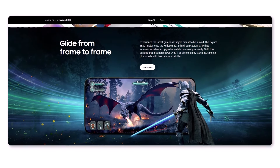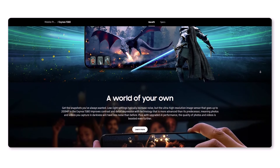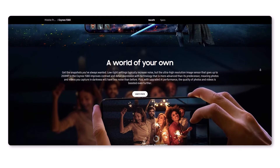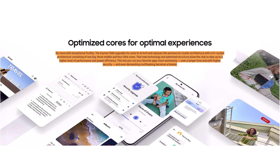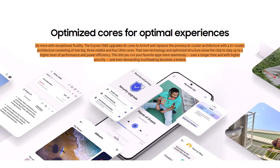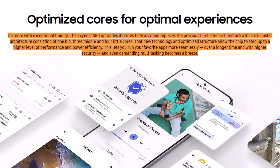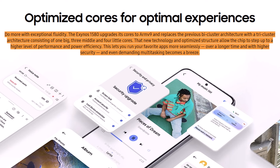The Exynos 1580 brings improvements in the GPU and NPU. Samsung has also highlighted enhanced camera support, suggesting the Galaxy A56 5G will deliver an improved photography experience. The chip adopts ARM cores and moves from the previous bi-cluster architecture to a more efficient tri-cluster setup, enabling smoother app performance, extended usage, and improved security.